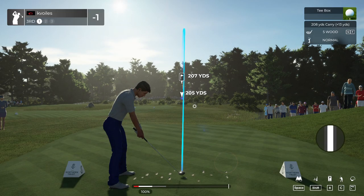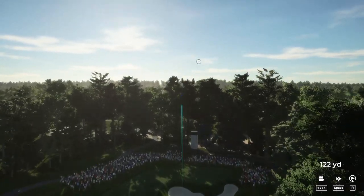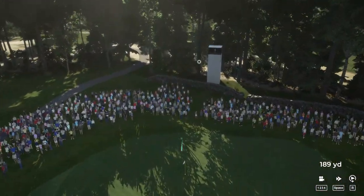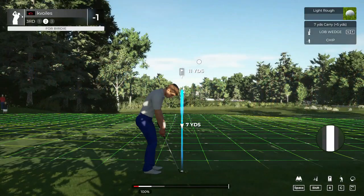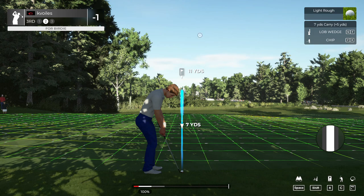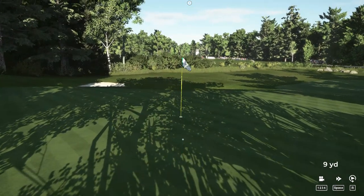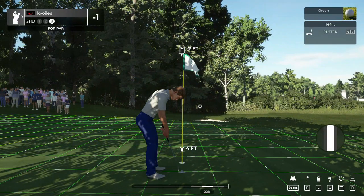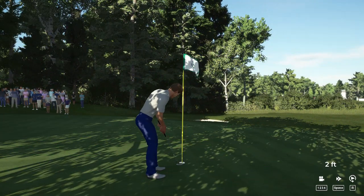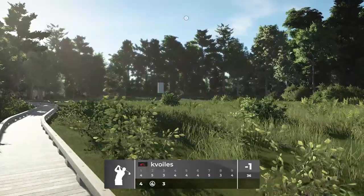We've got a par three here. Hope we can get it close. This could be slightly too strong. A little too much power on that approach shot. And from the green side rough. Oh, look at here. Nice chip. This one's for par. Okay, that putt's done. You'll stay at minus one after that hole.